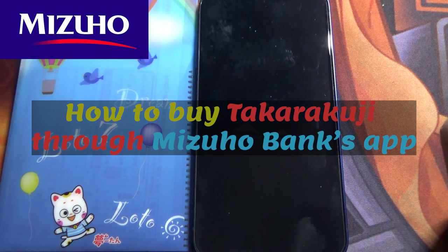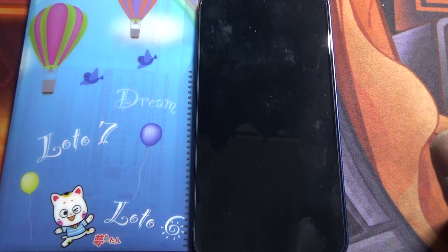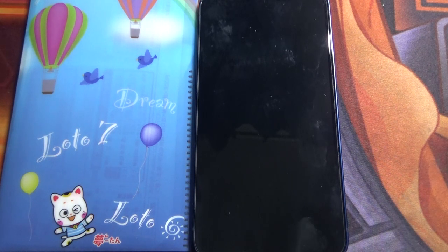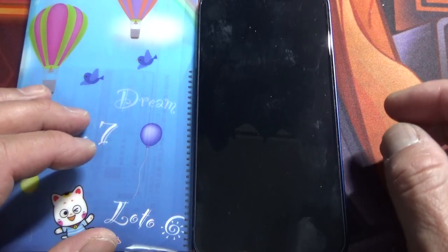Hi everyone, it's James in Japan. I'm going to show you how to buy Takarakuji Japanese lottery tickets through Mizuho Bank's banking app. Assuming you have a Mizuho Bank account, this is what you're going to do.